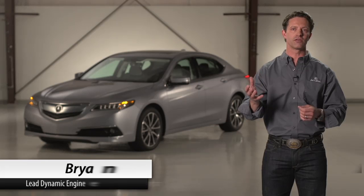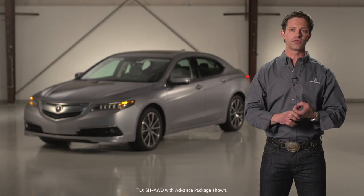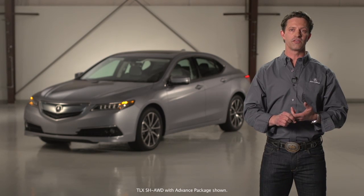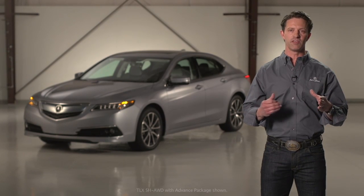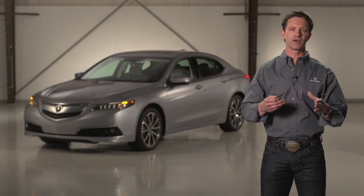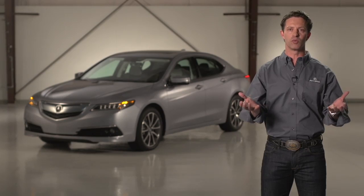It comes back to these technologies that we've added to the car — the agile handling assist, the rear tow control, the new SHL wheel drive system. Those are all systems that have basically evolved over the last five years and now have made this car one where we can have the best of both worlds.